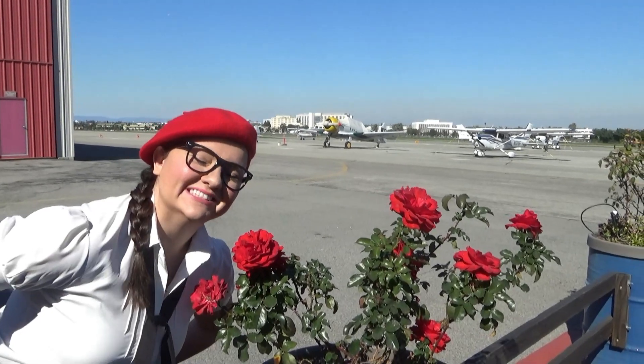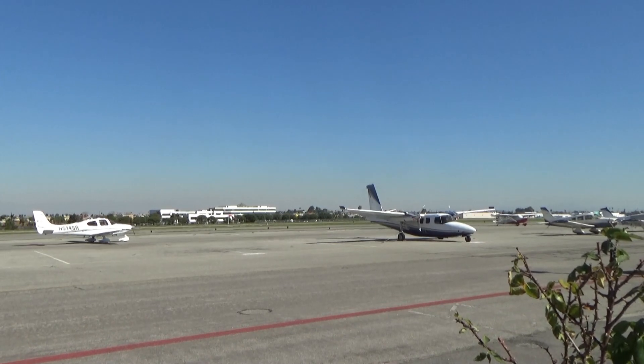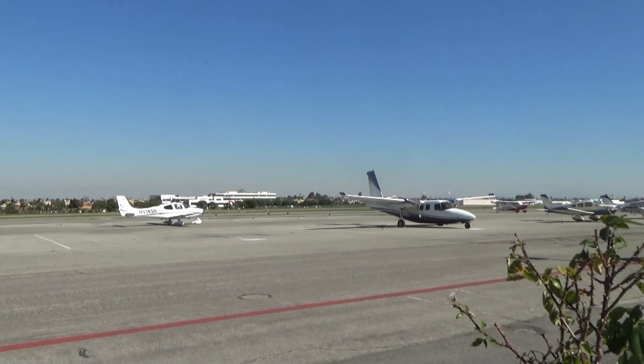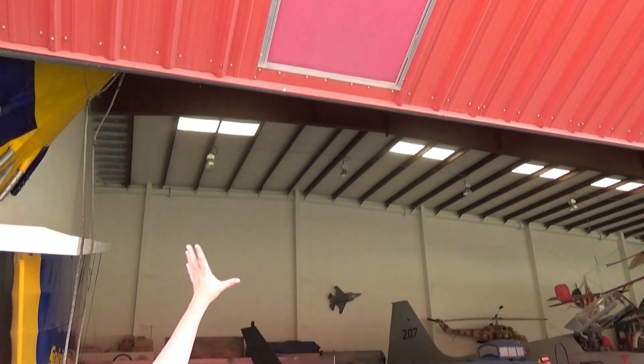Gotta stop and smell the roses — plus it's my favorite color! I can't quite reach it!